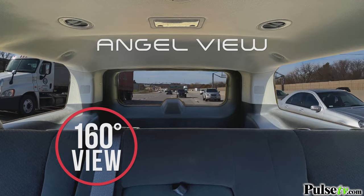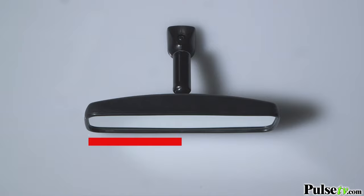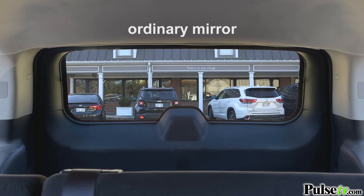Just look at the difference. Now you can see through those rear side windows too. See your blind spots. Ordinary rear view mirrors are small and flat, but AngelView has a huge mirror with curved glass. This convex shape allows you to see both blind spots with one glance. Here's what you see with that ordinary rear view mirror, and here's what you see with AngelView.